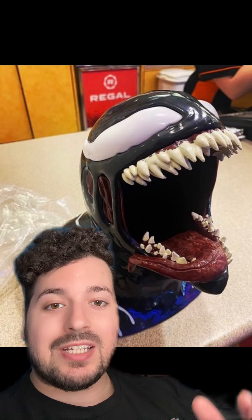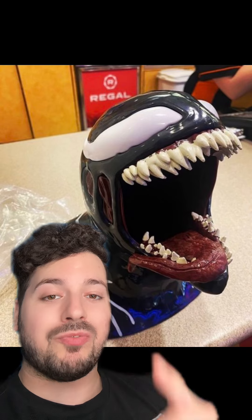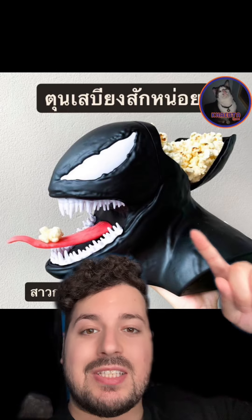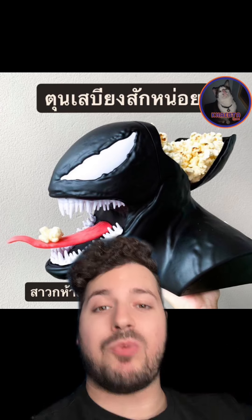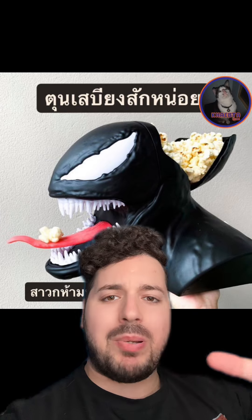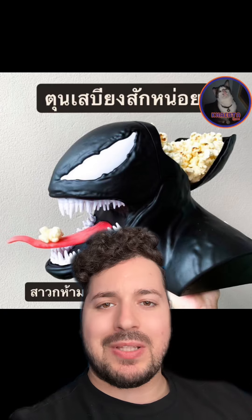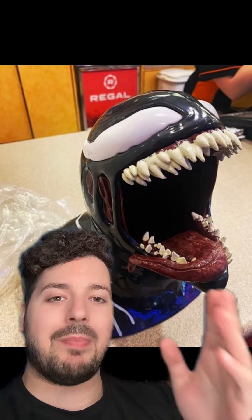Something really interesting is that apparently they did something very similar for Venom 1 in 2018. Here is an image of that popcorn bucket, and you can obviously tell there is quite a quality difference with the new 2024 bucket. The 2018 one looks like a cheap toy — even the tongue looks like cheap plastic — versus this new one, which is clearly the superior bucket.